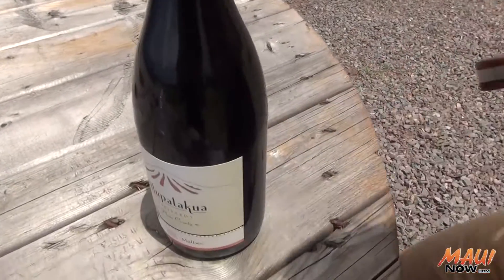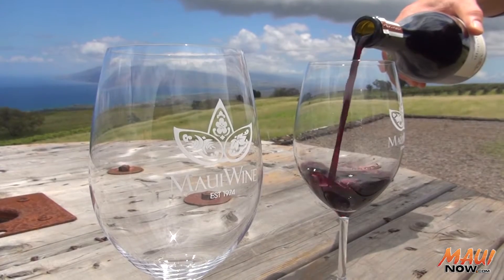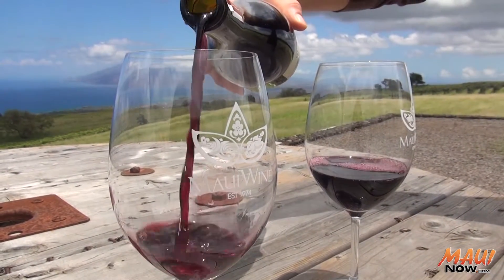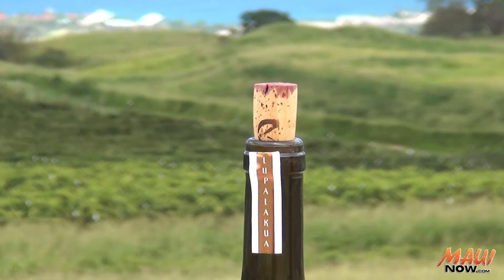2014 Malbec — this is the first Malbec we've put in bottle. As we evolved, so do the vines and so do the wines. That's kind of the beauty of wine: it is changing. It's a representation of place, but it's also a representation of time.